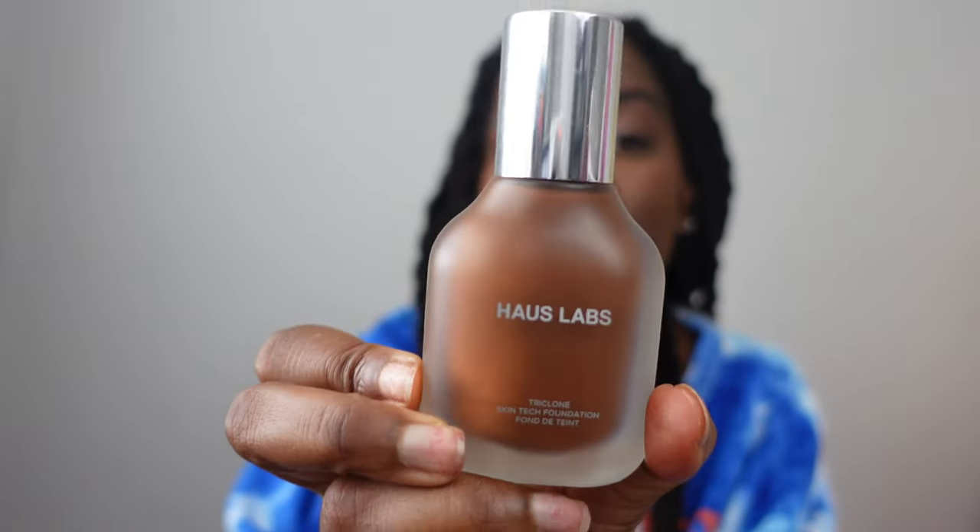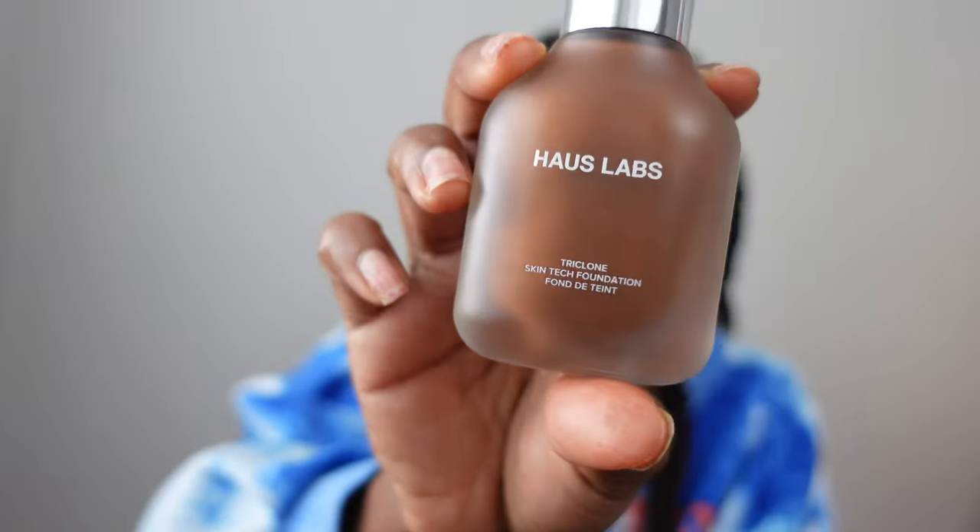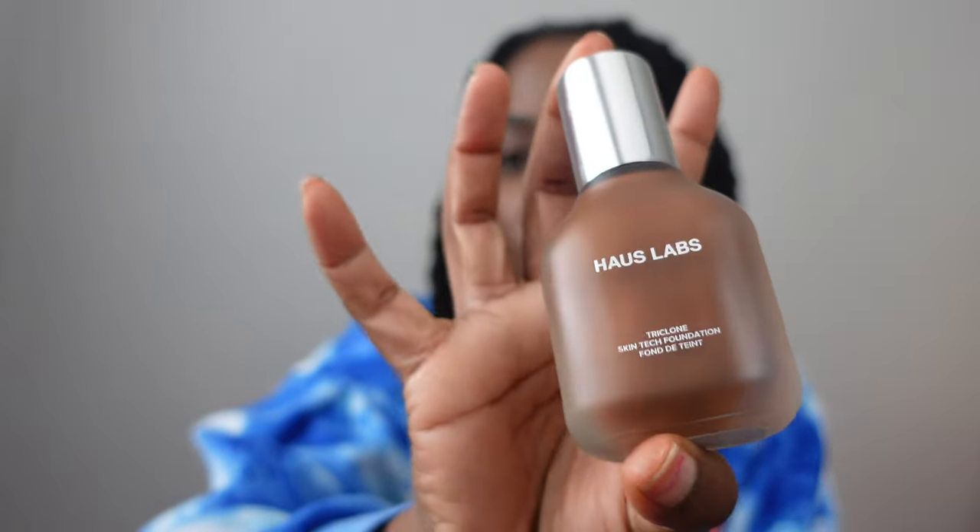I like to bring a bottle of darker foundation because I already know I'm going to get darker and I don't want to look ashy. I got this from House Labs — this is the 530 foundation. It's pretty decent and definitely darker than what I'm wearing right now, so I know for sure once my skin color changes I'll start using this.